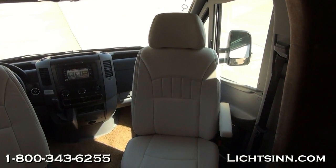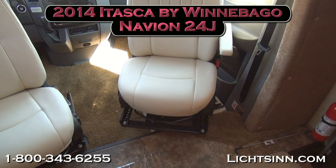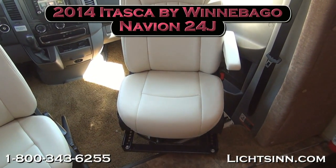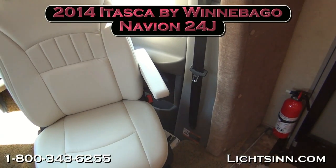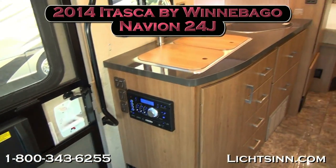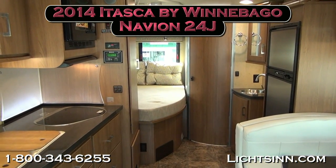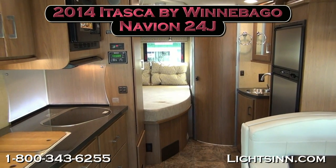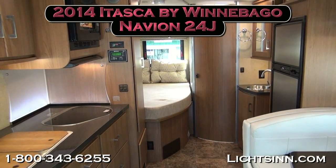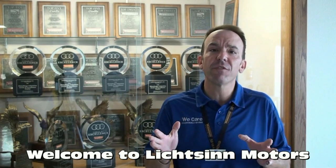As we swivel around for one last sweeping shot, thank you for visiting Litson.com and for the opportunity to showcase our factory-fresh 2014 Itasca by Winnebago Navion 24J, identical to our Winnebago View — all factory fresh here at Litson Motors, only one mile from Winnebago, Itasca, and the Winnebago Touring Coach Division here at Winnebago Industries in Forest City, Iowa.